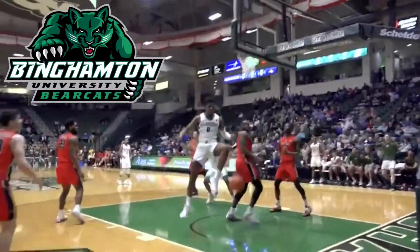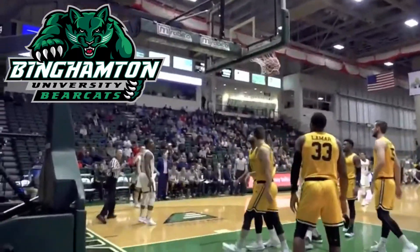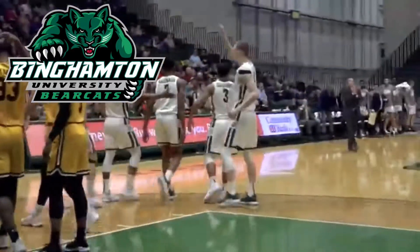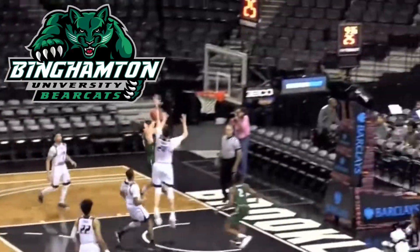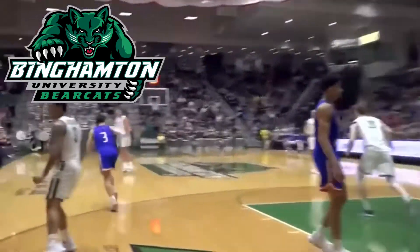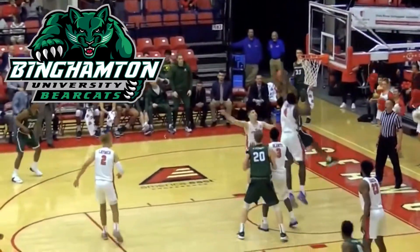At number two in the America East conference I have the Binghamton Bearcats logo. This logo won the conference in the logo tournament I held on the Instagram page, and it went pretty far among the whole NCAA. I like it too — I don't think it's the best in the conference, but it's really good. The dark green looks clean, the bearcat looks strong and cool. I don't see Bearcats every day, so it's a good logo.